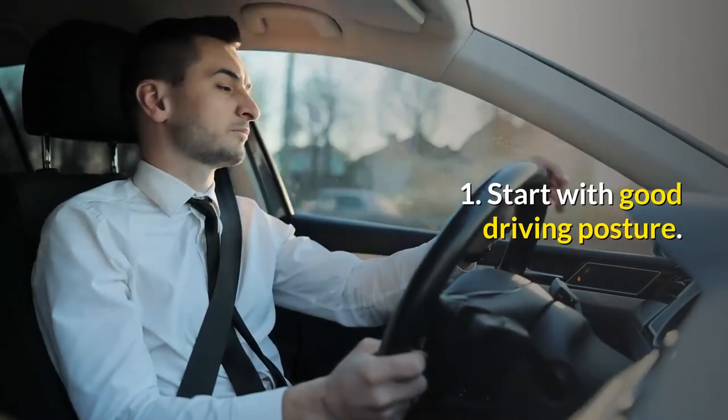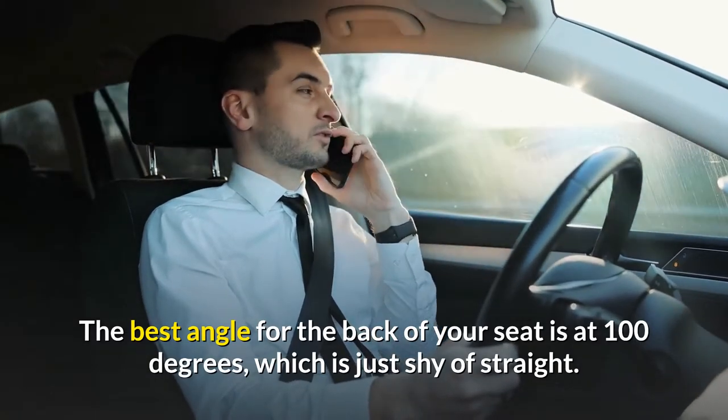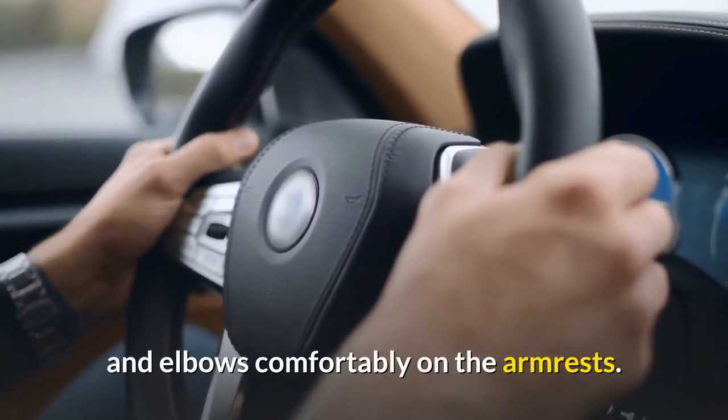1. Start with good driving posture. The best angle for the back of your seat is at 100 degrees, which is just shy of straight. Place your hands in the 3 and 9 o'clock positions on the steering wheel and elbows comfortably on the armrests.